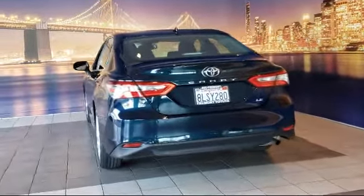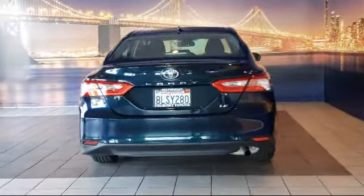Keyless entry, air conditioning, and has less than 10,000 miles on the odometer.